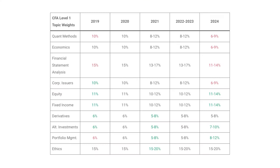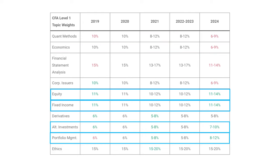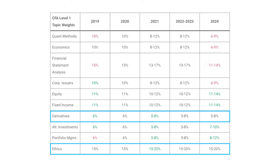In terms of topics there has been a change in weights but no change in the topics themselves. Quant, econ, FSA, and corporate issuers now comprise a smaller part of the curriculum, whereas equity, fixed income, alternative investments, and portfolio management are now larger. Derivatives and ethics are broadly the same. There's been a clear shift towards more practical topics versus theoretical ones, which is good — historically one criticism of the CFA was that it was too theoretical and not necessarily applicable in your day-to-day role. Focusing on these practical modules is useful because they apply in your role and comprise a much larger part of the Level 2 and 3 curriculum, meaning you'll be better prepared.